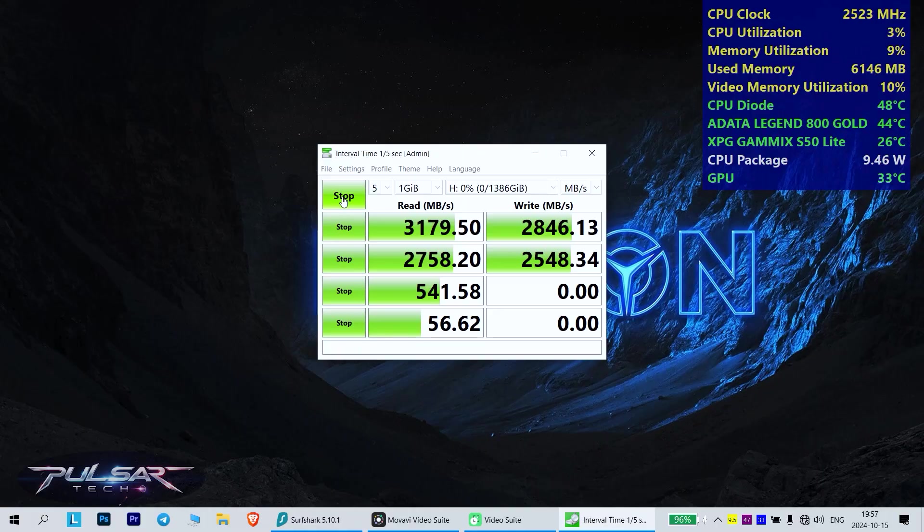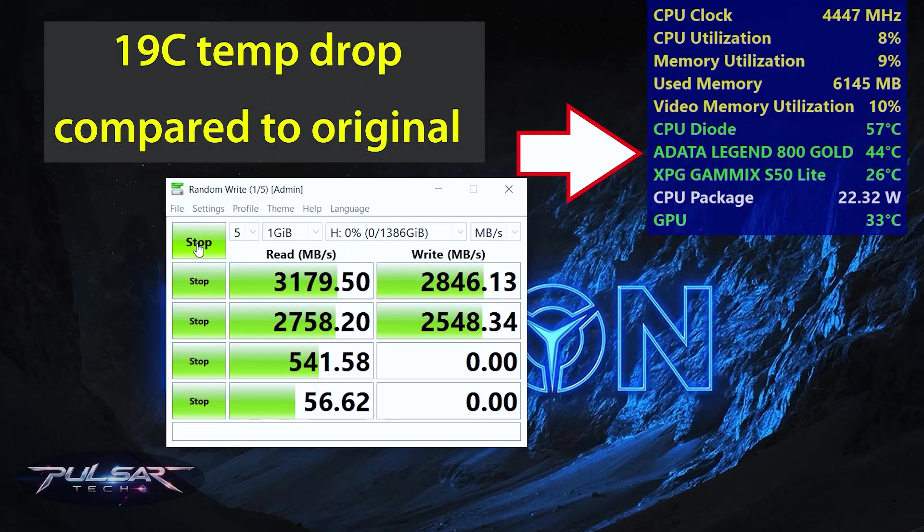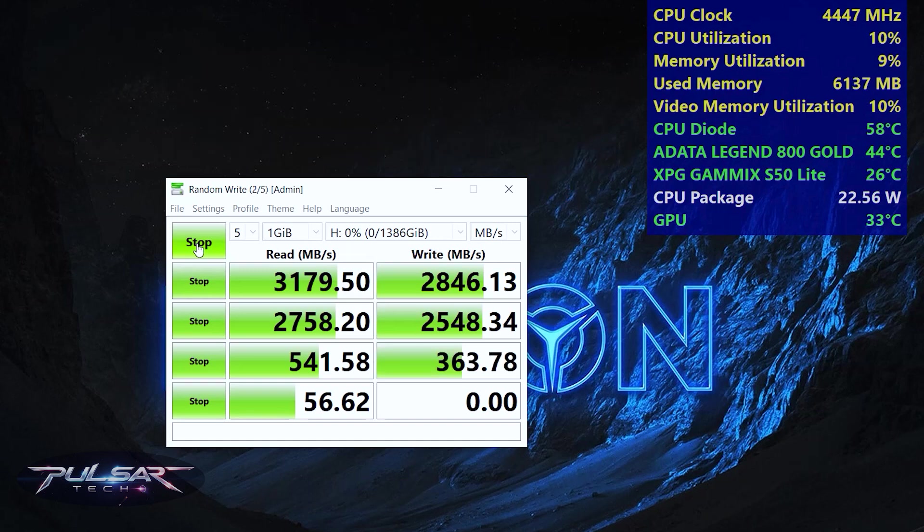With the Laird 607 thermal pad and the standard heatsink, I performed the test once more. This time, the temperature didn't exceed 44 degrees Celsius — a full 19-degree drop compared to the included heatsink. This result was more than satisfying and confirmed the effectiveness of the enhanced cooling setup.